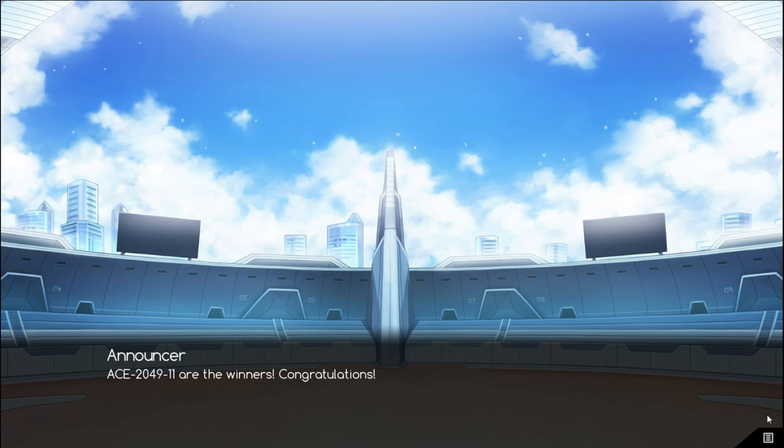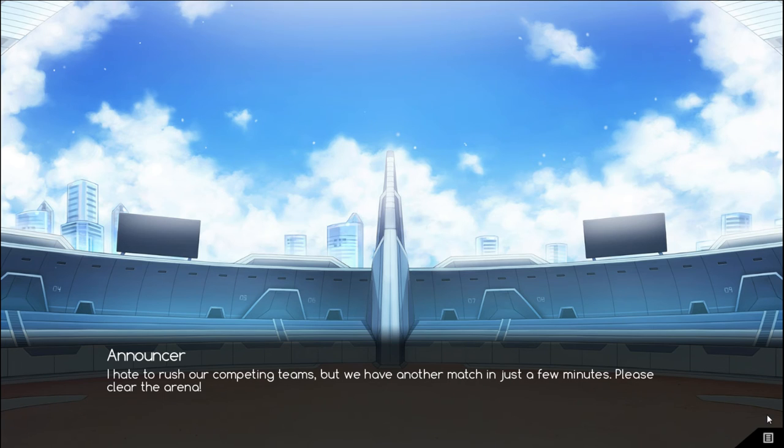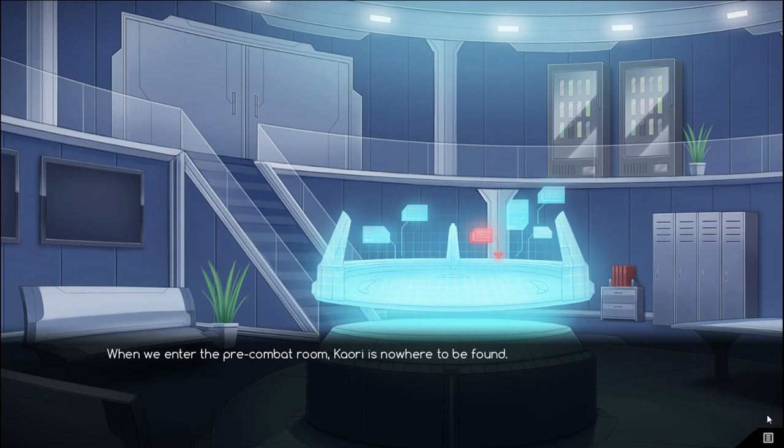I kind of wonder — would I have been forced to fight her even if I'd chosen the other path? Like, would she have broken off and come for me? The crowd roars to life, but their excitement doesn't penetrate the friction clouding our team. We have another match in just a few minutes — please clear the arena! Mei's team heads back to their pre-combat room as we head to ours. When we enter, Kauri is nowhere to be found. She must already be changing. Sho and I go to change, but Mayu stays back. She must be really upset if she's actively avoiding Kauri.